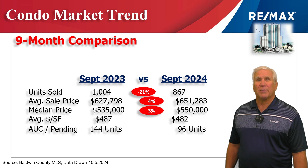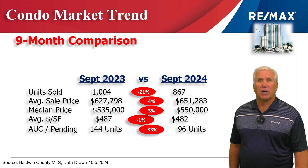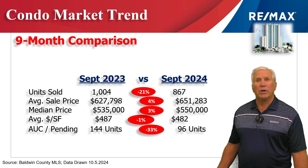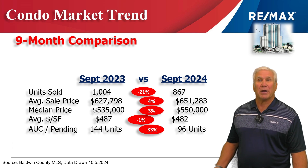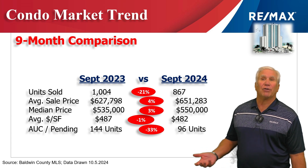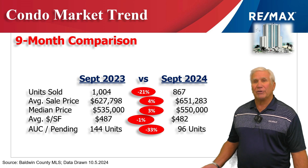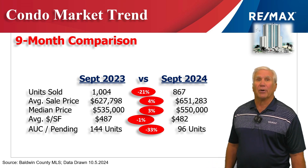This chart shows the first nine months of 2024 versus the same time period last year. Total number of units sold is down 21% to 867 units, but the average sales price and average median price is holding quite steady with 4% and 3% increases respectively. Remember that median at $550,000 means half the sales were above and half were below. Average dollars per heated and cooled square foot is staying really similar.